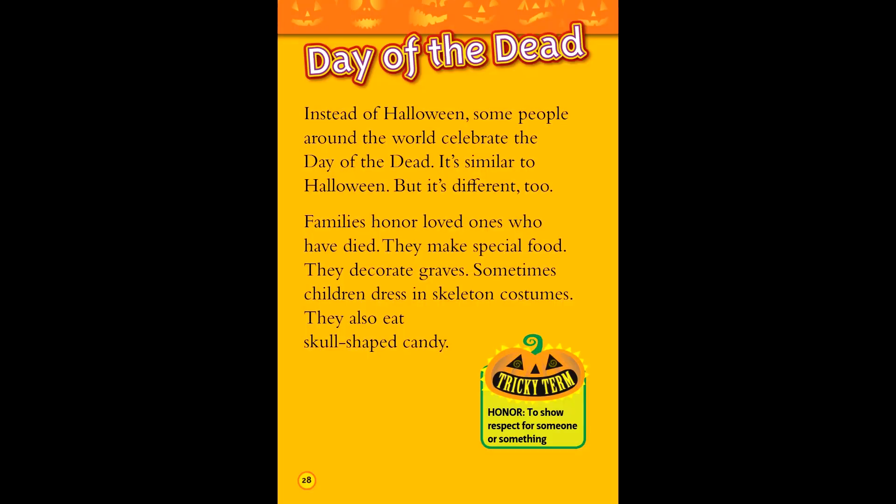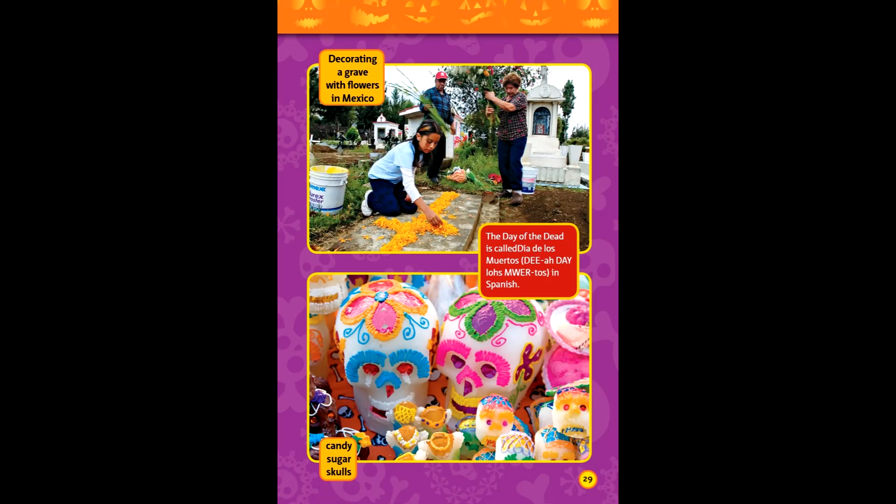Day of the dead. Instead of Halloween, some people around the world celebrate the Day of the Dead. It's similar to Halloween, but it's different too. Families honor those who have died. They make special food and decorate graves. Sometimes children dress in skeleton costumes and eat skull-shaped candy. Tricky term — honor: to show respect for someone or something. Decorating a grave with flowers in Mexico. The Day of the Dead is called Dia de los Muertos in Spanish.